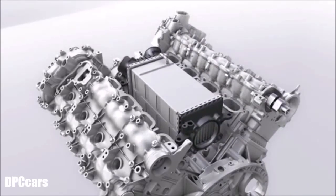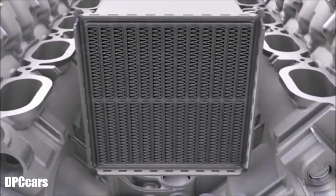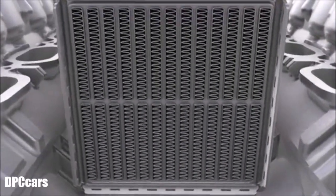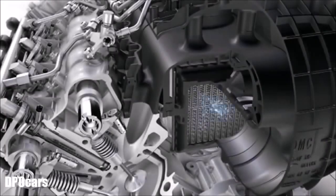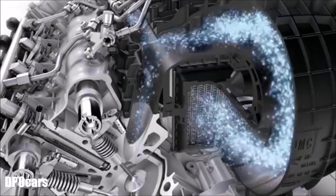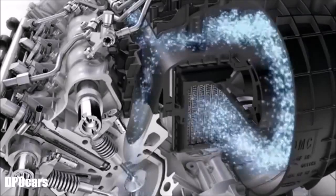As air is heated during compression, it is cooled by up to 90 degrees in a large dimensioned intercooler, which reduces its volume. The turbocharger and intercooler force twice as much air mass into the combustion chamber as in a naturally aspirated engine.